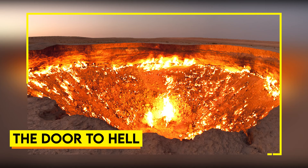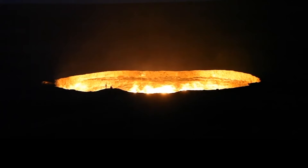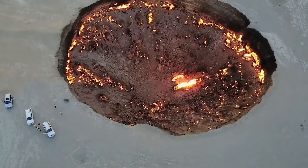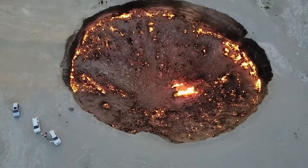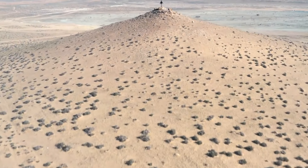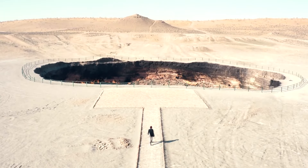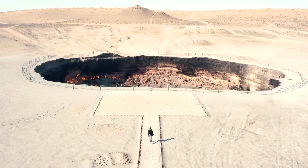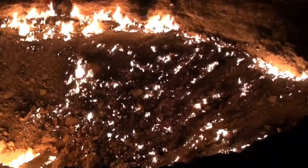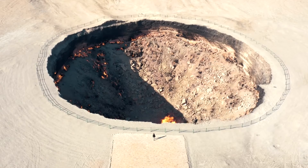The Door to Hell. Deep in the deserts of Turkmenistan lies a fiery spectacle known as the Door to Hell. This blazing crater is a natural gas field that has been on fire for decades, creating an otherworldly sight in the remote landscape. The origins of this inferno trace back to 1971, when a Soviet drilling rig collapsed into a crater filled with natural gas. To prevent the release of toxic gases, a geologist set the gas alight, expecting the flames to be extinguished in a few weeks. Instead, the fire has been burning ever since. Spanning about 76 meters wide, this crater resembles a volcano with its constant, intense heat.